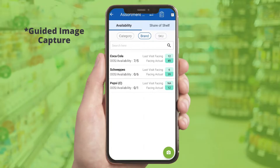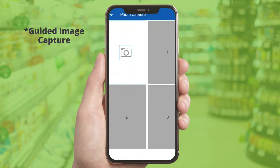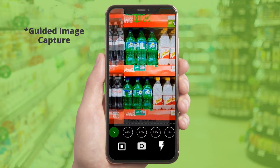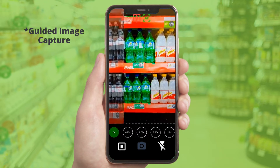With guided photo capture and built-in quality checks for angle correction and light intensity, IVI standardizes image capture. A flash option within the solution addresses low-light conditions in stores. The solution gives a 20% overlay for the rep after every picture to ensure that no part of the shelf is left out.